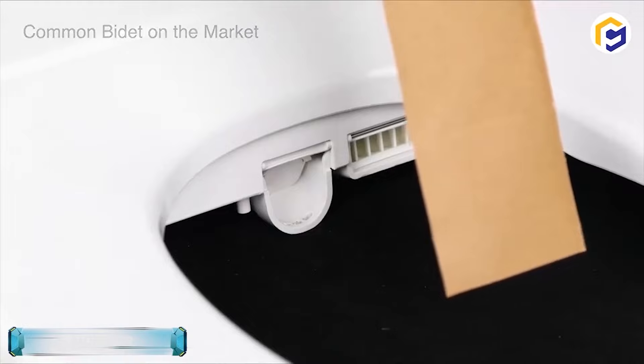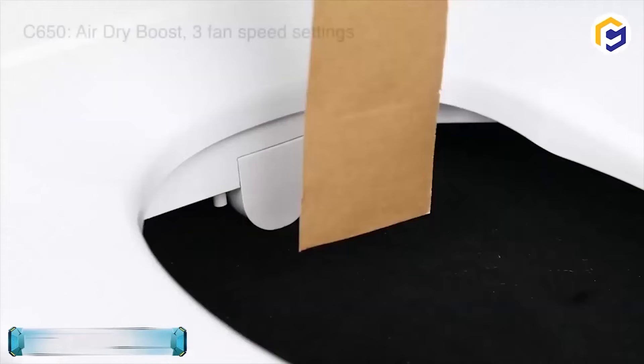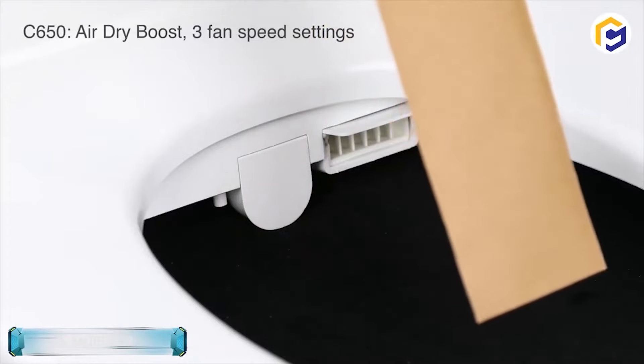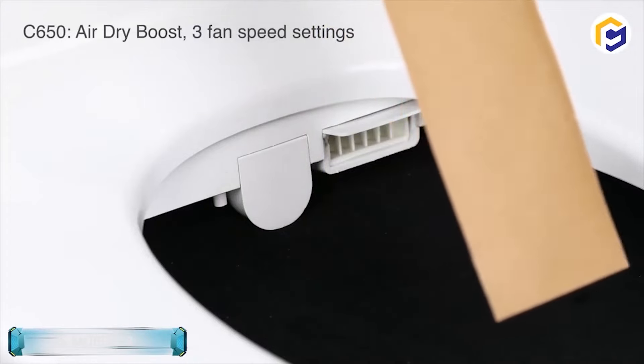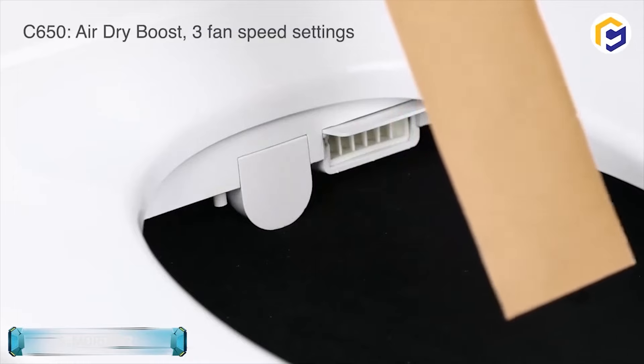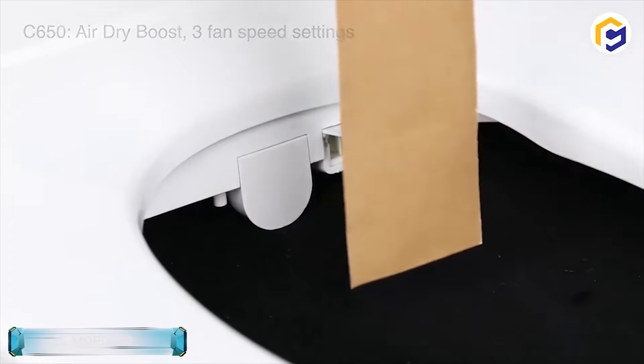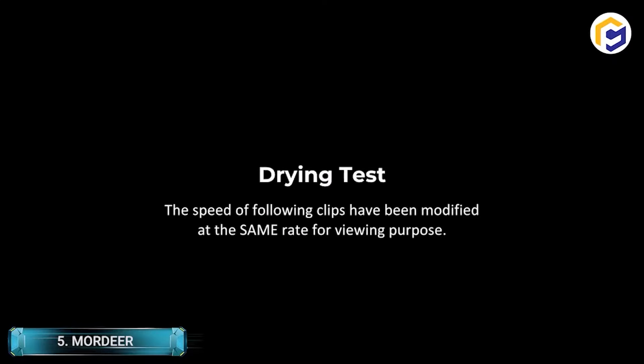Air gap technology maintains a strategic distance to avoid water supply contamination if remaining tube water reverse flows under negative water pressure. The air dryer has multiple times the air volume of a conventional bidet seat and will meet drying needs in around 2 minutes, considerably less than a standard air dryer bidet seat. The ergonomic 3D bidet seat sensory adaptation heating system will naturally adjust the temperature as the user sits on it, avoiding overheating during prolonged use.